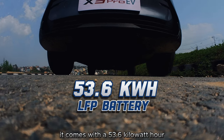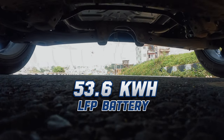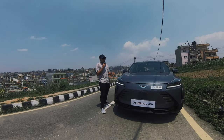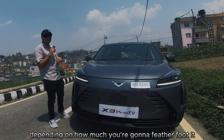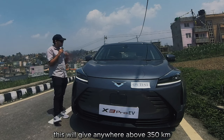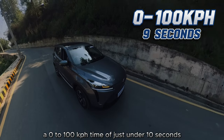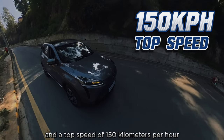It comes with a 53.6 kilowatt-hour lithium ferrous phosphate (LFP) battery mated to a 120 kilowatt motor that produces a claimed range of 401 kilometers, but realistically — keeping it between you and me — depending on how much you featherfoot it, this will give anywhere above 350 kilometers. The motor produces 260 Newton-meters, which means a 0 to 100 kph time of just under 10 seconds and a top speed of 150 kilometers per hour.